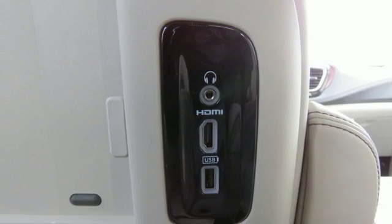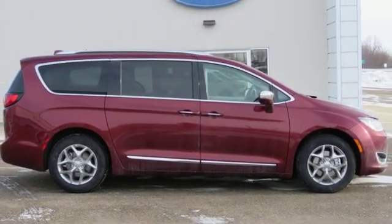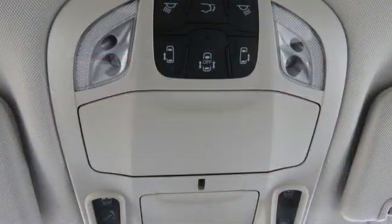Additional features include a V6 engine, hands-free liftgate, gas pressurized shocks, and heated and ventilated leather bucket seats.